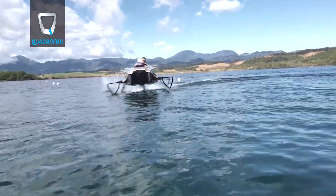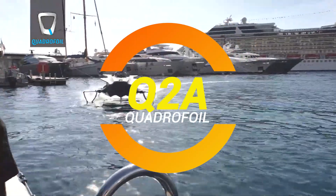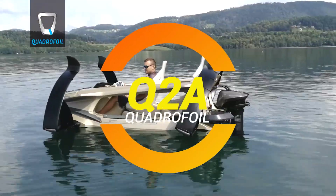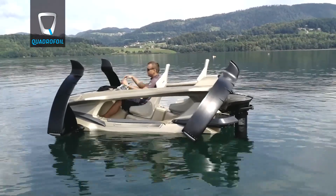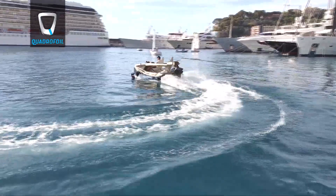Ladies and gentlemen, do you ever dream of leaving the grind behind? Cutting through the water like you're starring in an action movie, all while keeping your carbon footprint as light as a feather? I'm not talking about the latest Tesla submarine, although I'd buy one if Elon Musk's next Twitter poll calls for it.